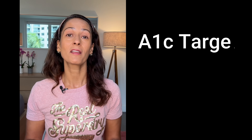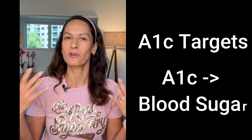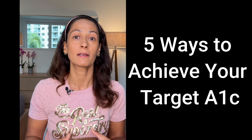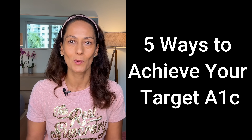So let's dig a bit deeper. I want this video to give you a good understanding of A1c, as well as how you achieve and maintain the A1c that you're hoping for. That includes talking about A1c targets for people living with diabetes, how to translate that A1c number into average blood sugars, and more than half of this video is dedicated to the five things that I do to keep my A1c exactly where I want it.